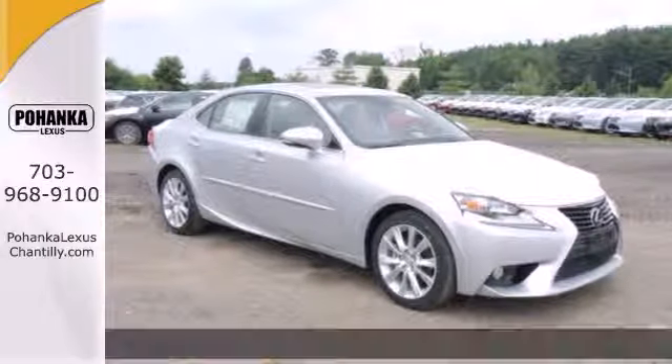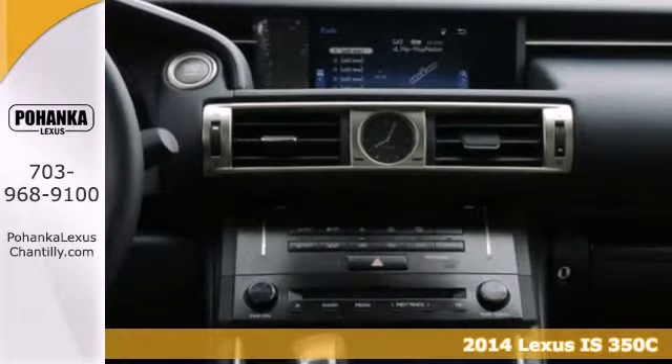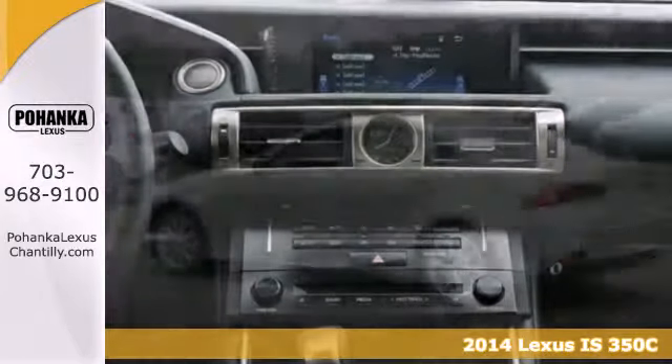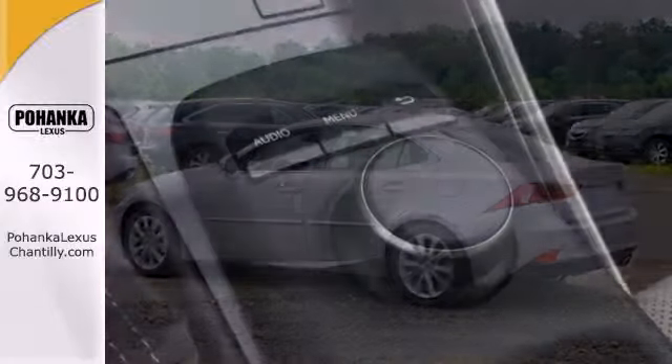Here's a 2014 Lexus ISC. It sports the aggressive look you expect from Lexus with their trademark signature spindle grille. Enjoy the wind in your hair in this innovative convertible.